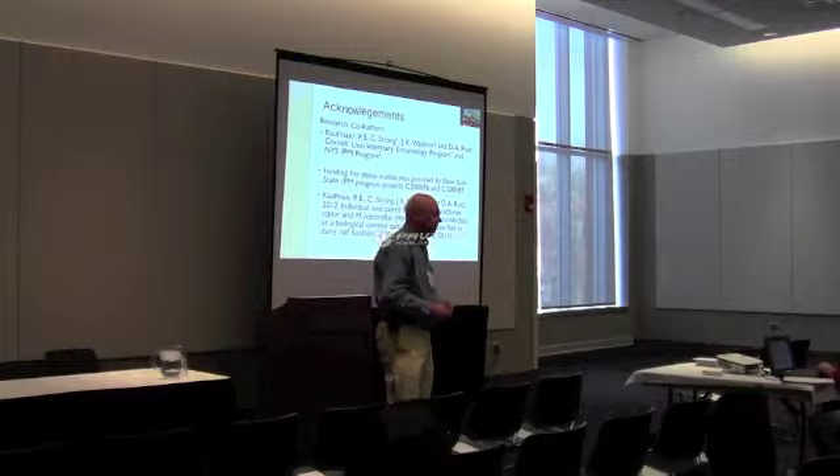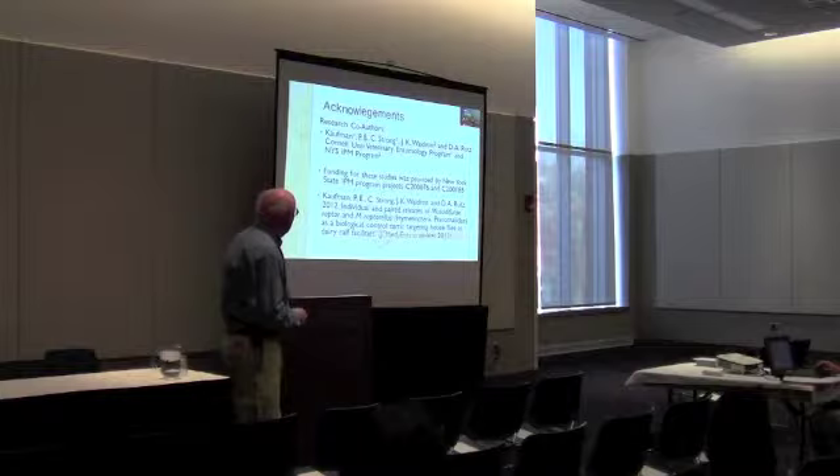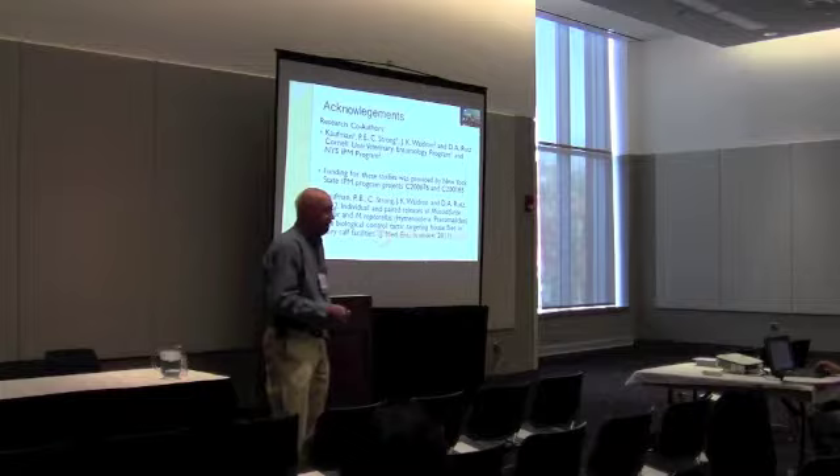This work comes from Bill Coffin, now at the University of Florida, and Don Rutz, now in phase of retirement. We received state IPM funding, and there is a paper currently under review that talks more about these studies and the data across years.